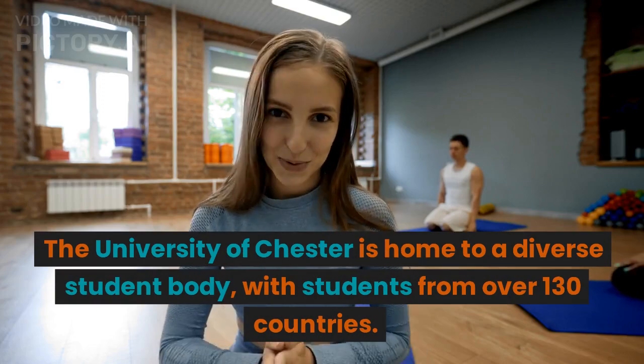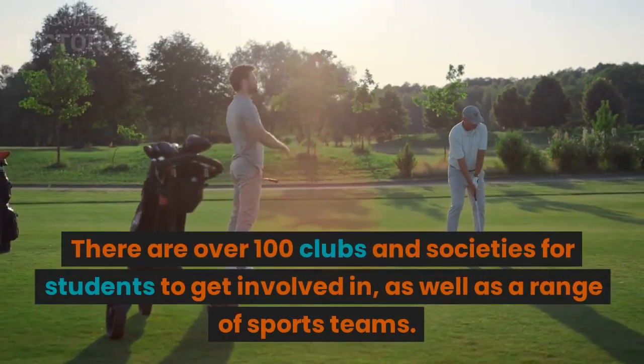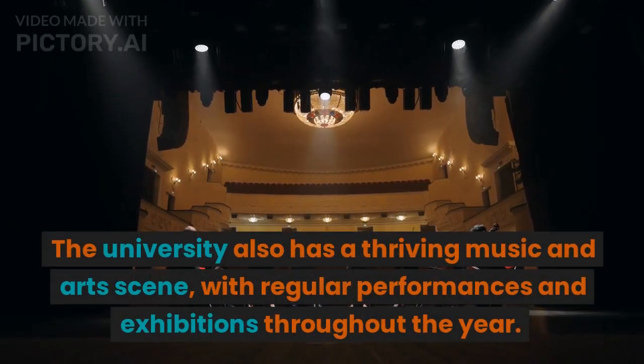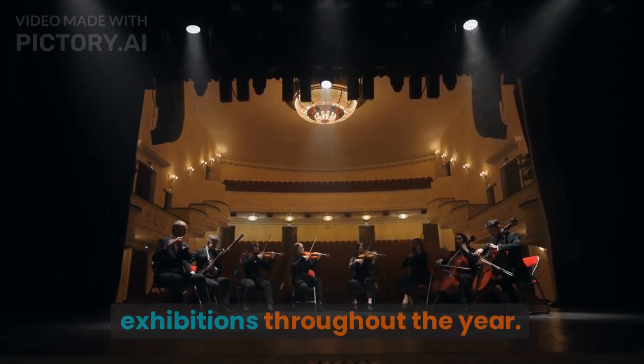The University of Chester is home to a diverse student body, with students from over 130 countries. There are over 100 clubs and societies for students to get involved in, as well as a range of sports teams. The university also has a thriving music and art scene, with regular performances and exhibitions throughout the year.